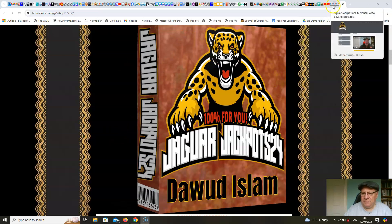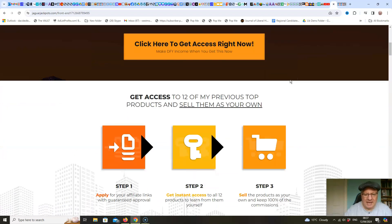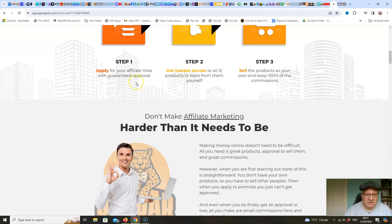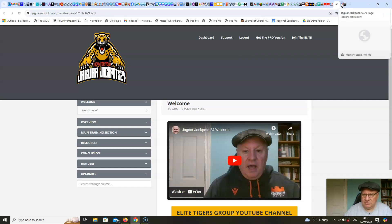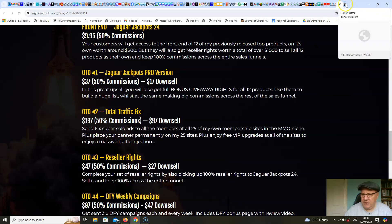Let's first have a quick look at the sales page. 'Do you want everything done for you? Get access to 12 of my previous top products and sell them as your own.' Step one: apply for your affiliate links with guaranteed approval. Get instant access to all 12 products to learn from them yourself. Sell the products as your own and keep 100% of the commissions. It's less than $10 for this — really a no-brainer at just $9.95.